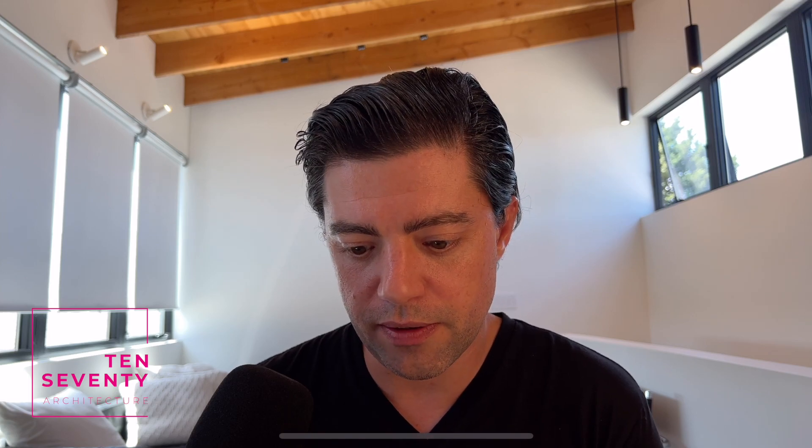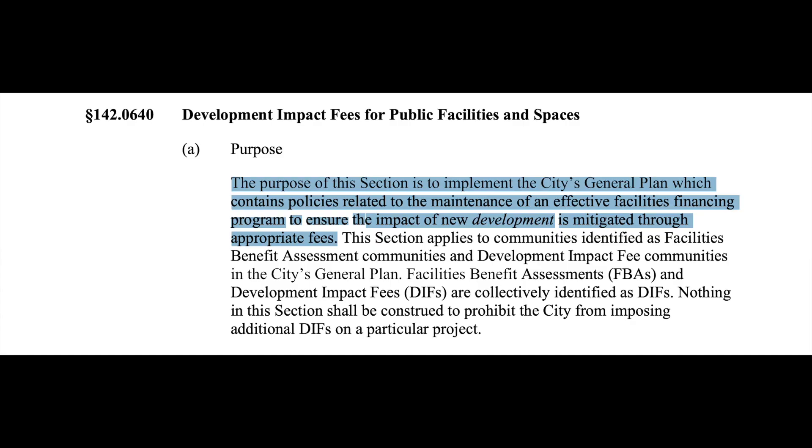So what does the impact fee actually cover? I'm in the San Diego Municipal Code right here — section 142.0640, development impact fees for public facilities and spaces. The written purpose is to implement the city's general plan, which contains policies related to the maintenance of an effective facilities financing program to ensure the impact of new development is mitigated through appropriate fees. So what they're telling us is they use these impact fees to maintain the general plan, which is going to include parks and utilities and streets, but they're also saying they're using these to mitigate the impact of new development.